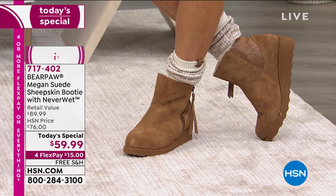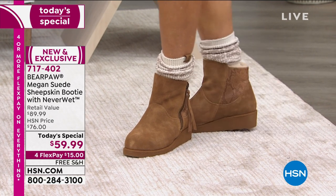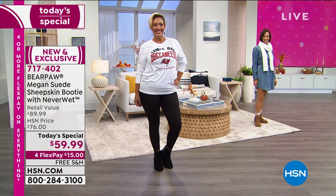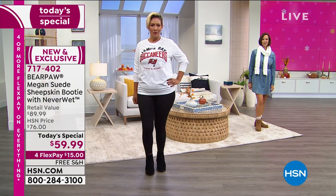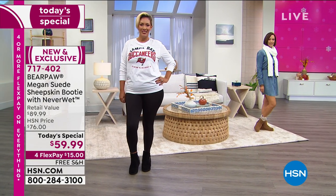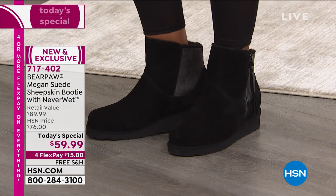Whether you're wearing a skinny, a boot cut, or a fabulous sock and just a pair of tights — today, $59.99, four FlexPay, because today is the kickoff of our Black Friday special weekend.